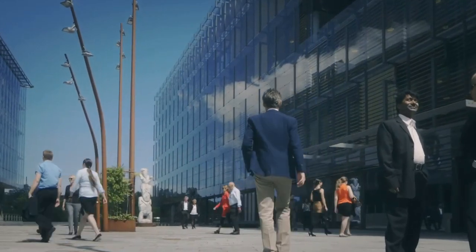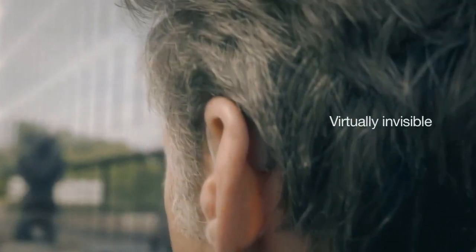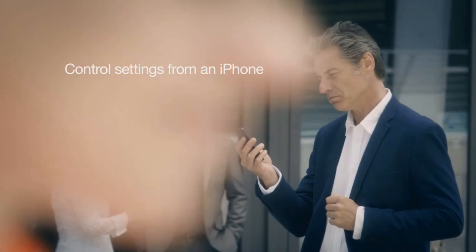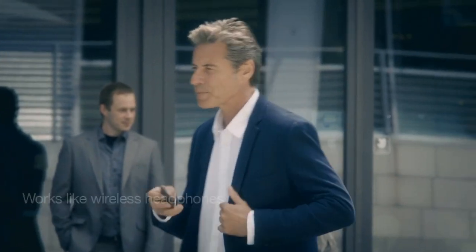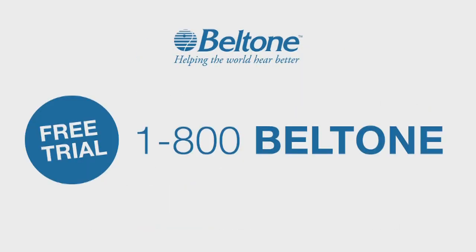Introducing Beltone First, a revolutionary new hearing aid — so small you can hardly see it, so comfortable you can hardly feel it. For the first time ever, you can control hearing aids directly from your iPhone: pick up the phone, listen to music, and use your hearing aids like wireless headphones. Hear everything that matters. Try Beltone First. For a free trial, call 1-800-BELTONE now.